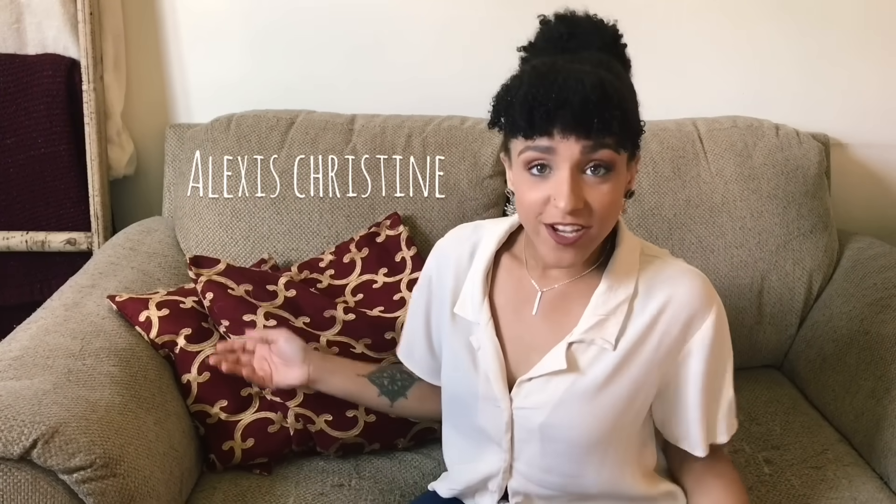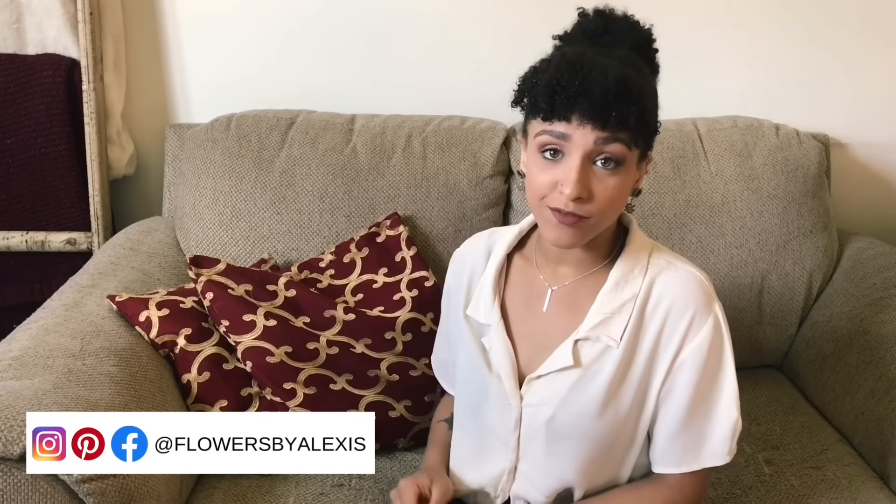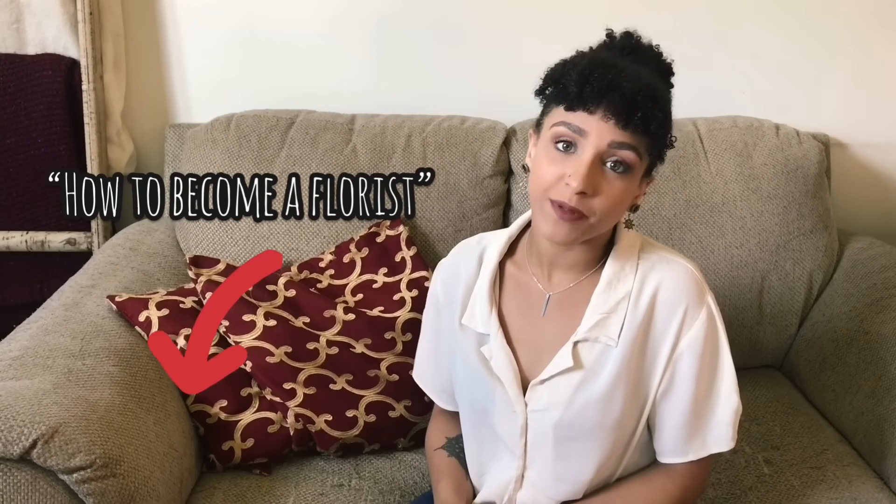Hey guys, my name is Alexis. Welcome to my channel. I am 20 years old and I've been a florist for five years. If you're interested in becoming a florist like me, go watch my How to Become a Florist video — I'll link it in the description box below.